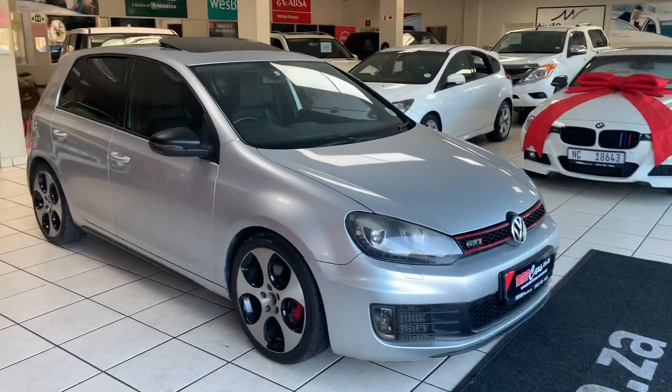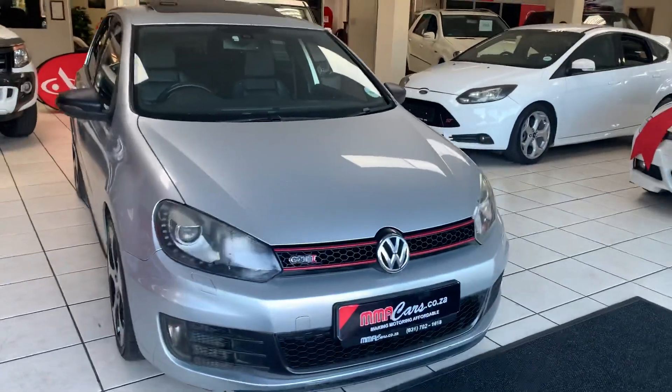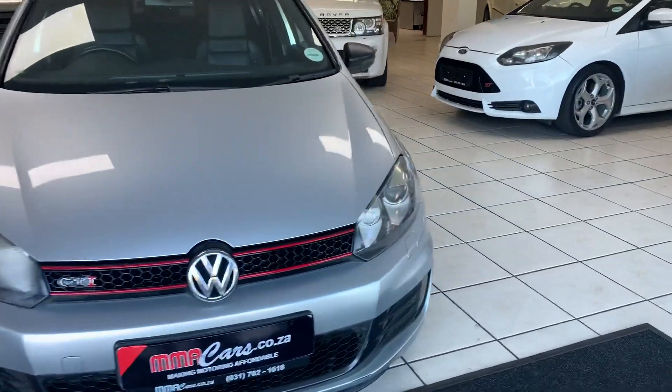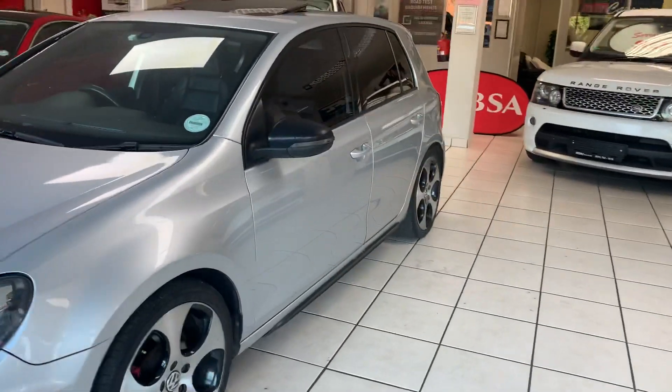G'day, welcome to AMA Cars. Today we have a look at the VW Golf 6 GTI. Up front: xenon headlights, daytime driving lights, front fog lights, alloy wheels, and a sunroof.